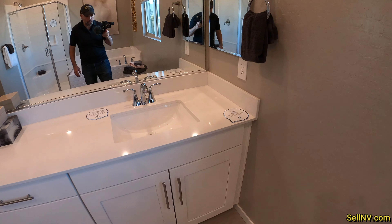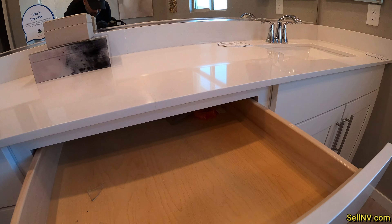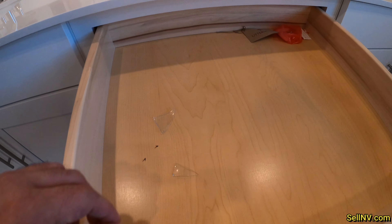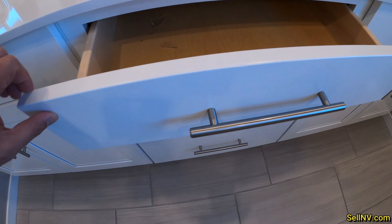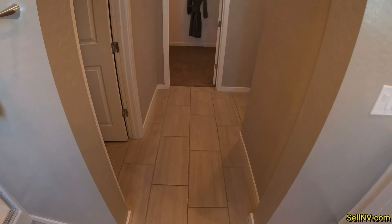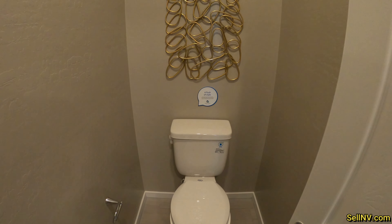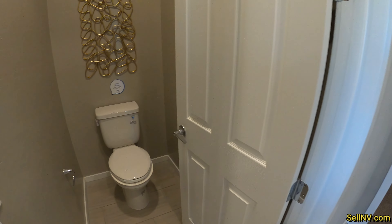We do have his and her sinks, and these are soft-close cabinets. And our upstairs master bedroom toilet.